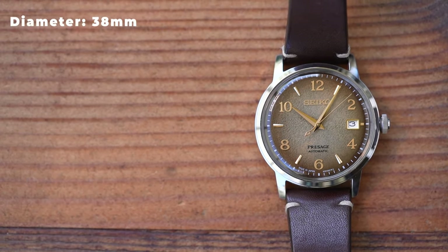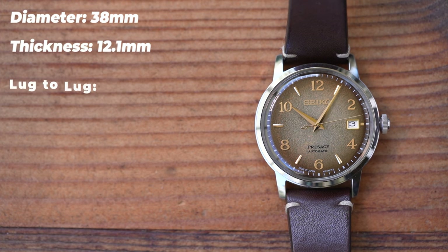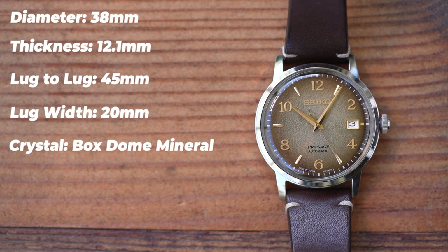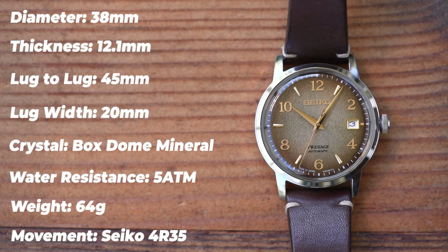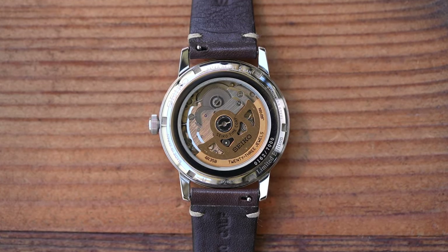Like the Negroni and the Tequila Sunset, this one is 38 millimetres in diameter, has a thickness of 12.1mm, a lug-to-lug of exactly 45mm, and 20mm between the lugs, so you will not have a problem replacing the strap if you want to. The crystal is boxed, domed, hardlex mineral. Water resistance is 5ATM. As supplied it weighs 64 grams, and the movement is a 4R35 by Seiko. You can see it today through the display caseback, and there's a nice gold rotor on there too.